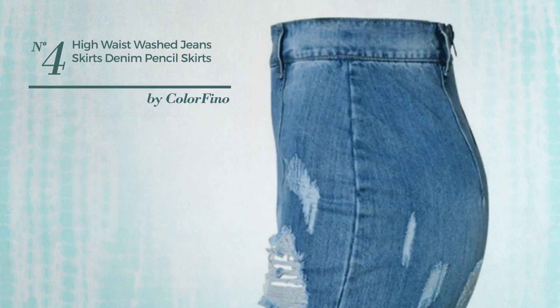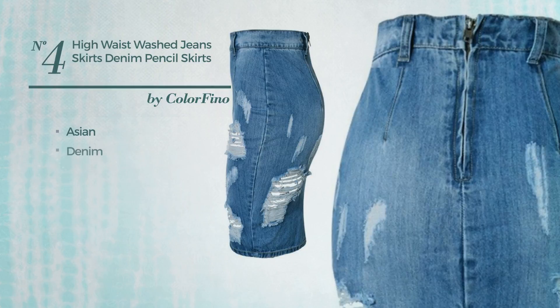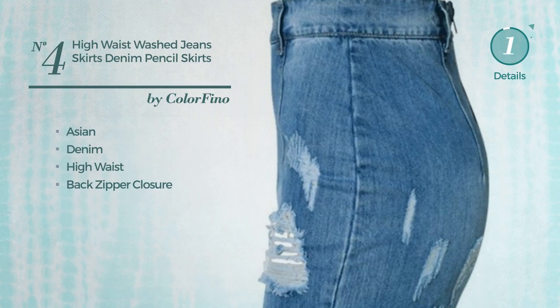Number 4: An All Casual Knee Length Slim Fit Skirt. Featuring a hot Asian inspired design, produced with washable denim. This skirt includes high waist and back zipper closure. Available uniquely in this color.